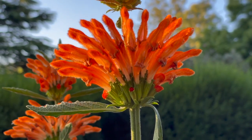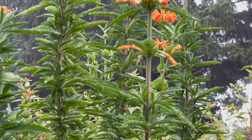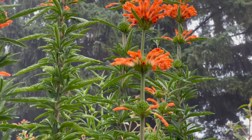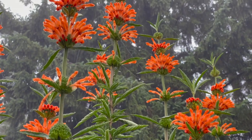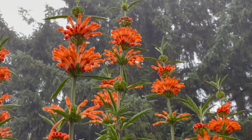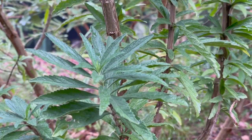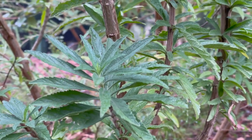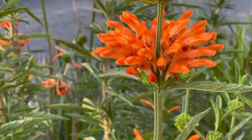This is Leonotis leonurus, lion's tail or dagga, from South Africa. It's used for medicinal purposes where it gets the name of dream weed. As far as medicinal uses, it's traditionally used to combat headaches, flu, and hypertension.